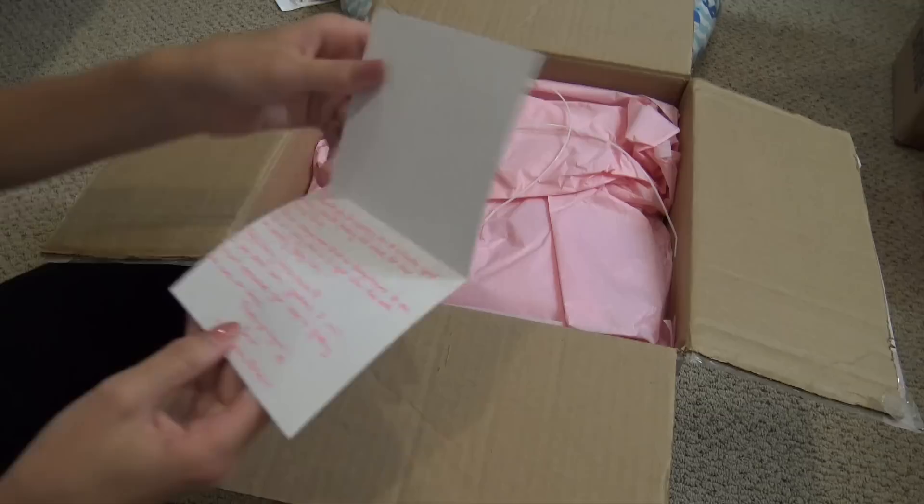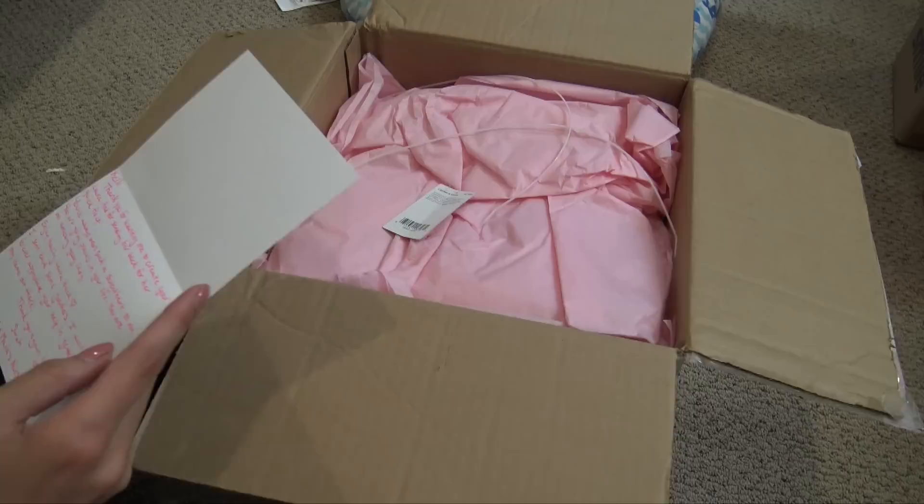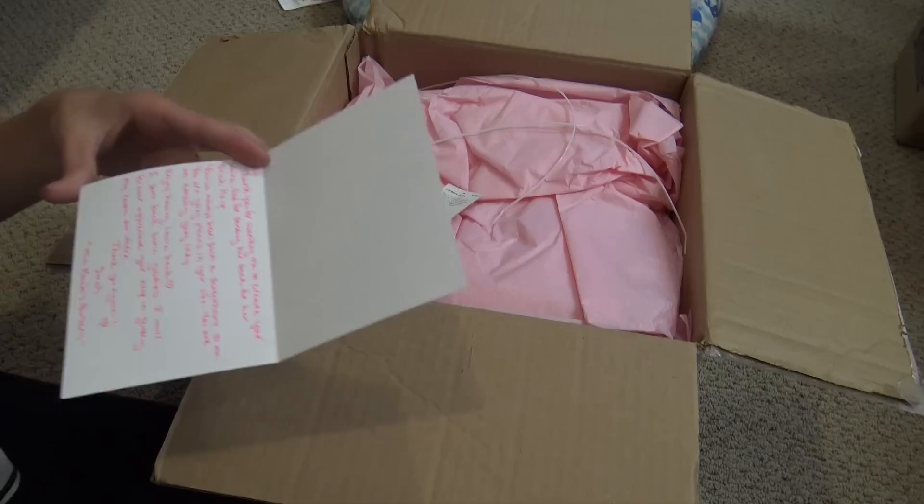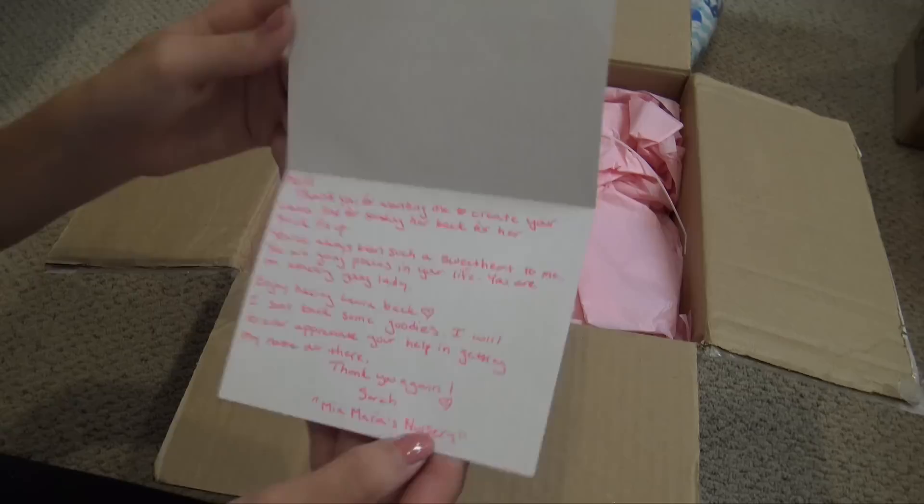It has a heart over the eye — it's a little thank-you card. It says: 'Kelly, thank you for wanting me to create your Laura and sending her back for a quick fix-up. You've always been such a sweetheart to me, you're going places in your life, you're an amazing young lady. Enjoy having Laura back — I sent back some goodies. I will forever appreciate your help in getting my name out there. Thank you again from Sarah, from me and Maria's Nursery.' You can find her on Instagram — that's how I found Laura. Such a sweet note from Sarah!